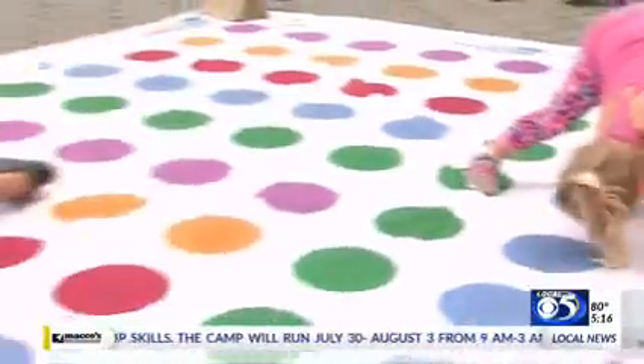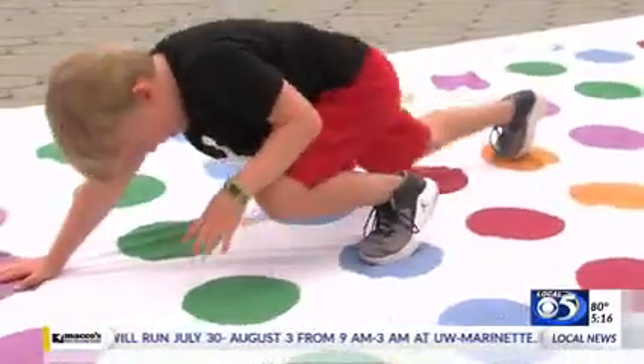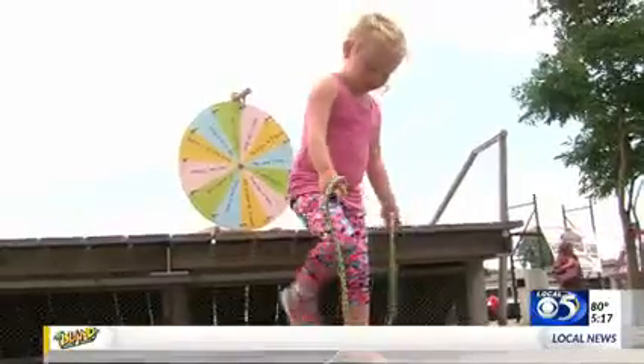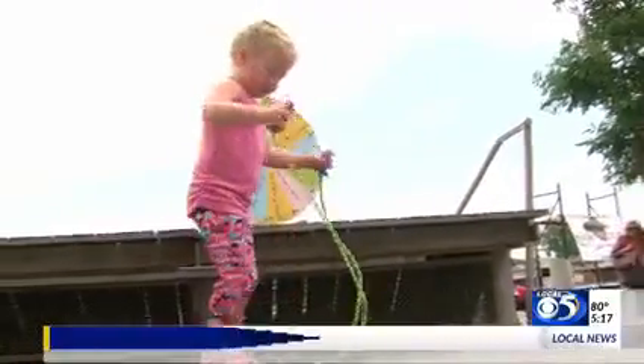Quinn enjoys playing twister and beating his sister. For even more competition, there's also an obstacle course for the kids to run through. They're fun because you get to move around — and yes, that's healthy. All of the activities in the kids zone are geared towards fun and health.